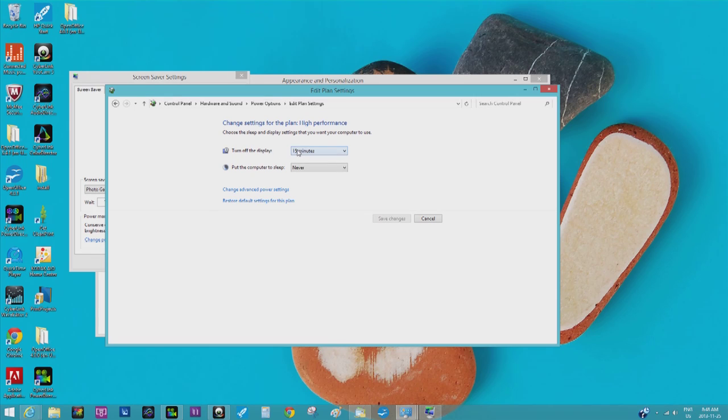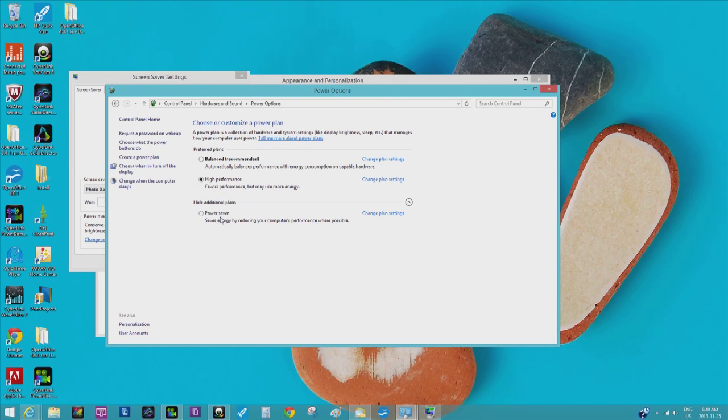Turn off display after 15 minutes — that's fine. And put the computer to sleep — I just put never. Save changes. I'm going to cancel here because that's already saved.